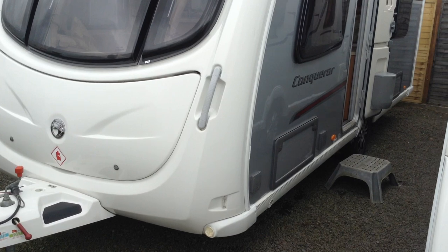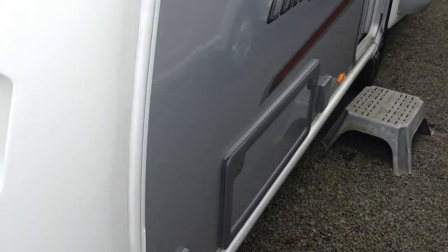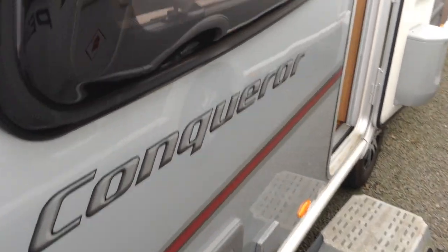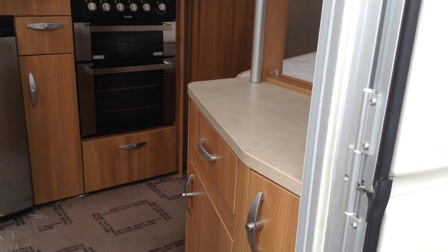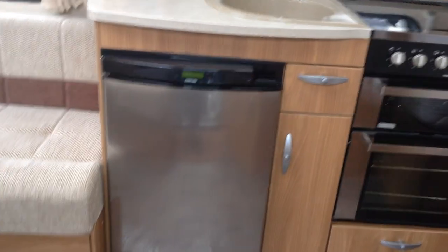Part of the specification includes an exterior gas point for your outdoor cooking, access to the space under the front seats, and power so you can power something up in the morning. You've got a split entrance door and you've also got a service door to the space under the fixed bed. Absolutely lovely condition.